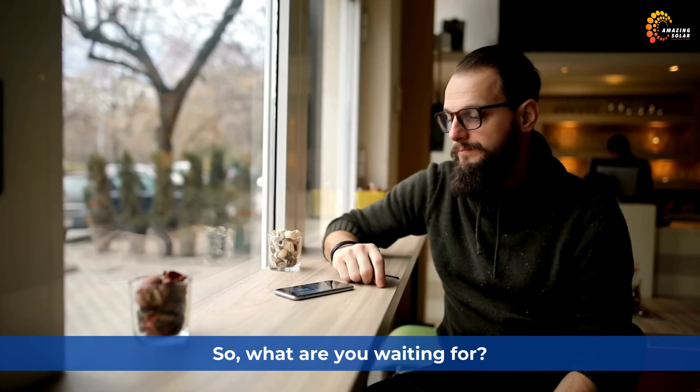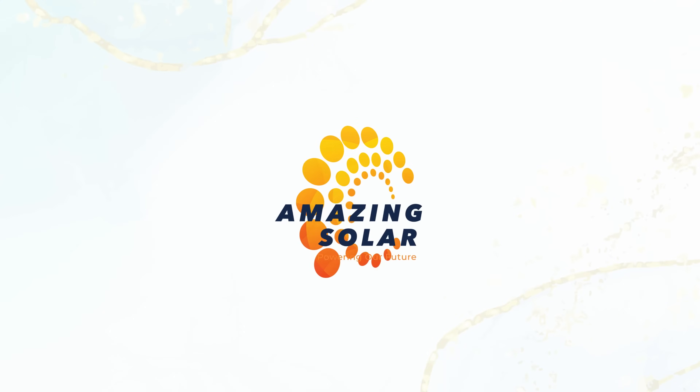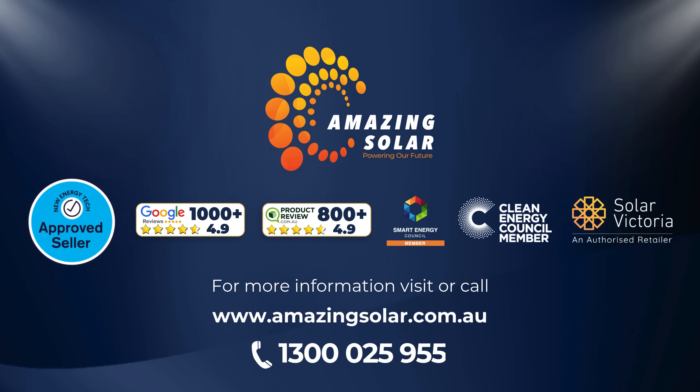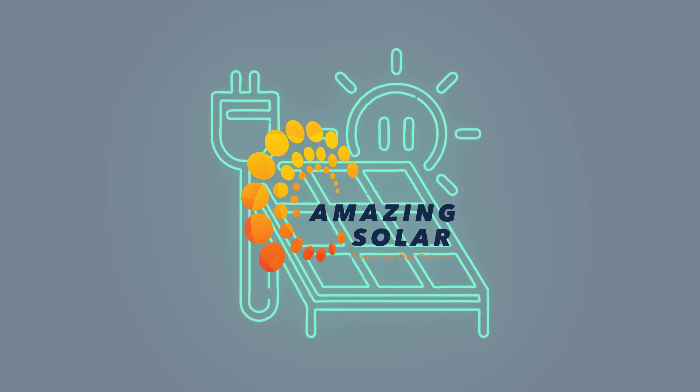So, what are you waiting for? The time to go solar battery is now, and Amazing Solar is the obvious choice. Call us today at 1300-025-955 or visit our website at amazingsolar.com.au to take the first step towards a brighter future. Take control of your energy and power up your home, even when the grid goes down. Thanks for watching, and stay charged.